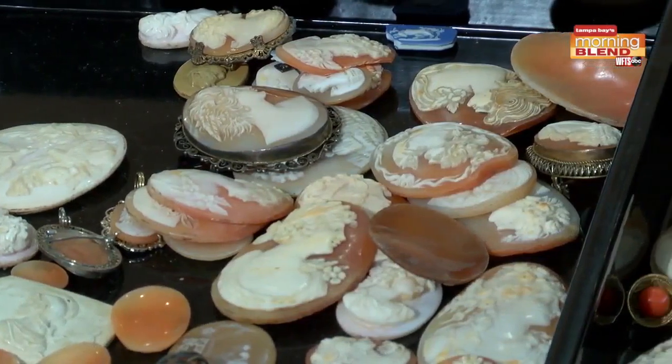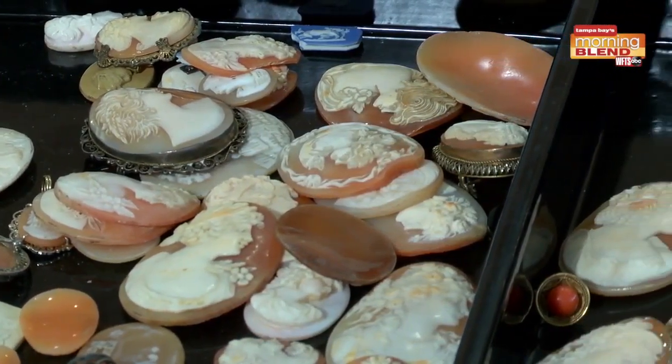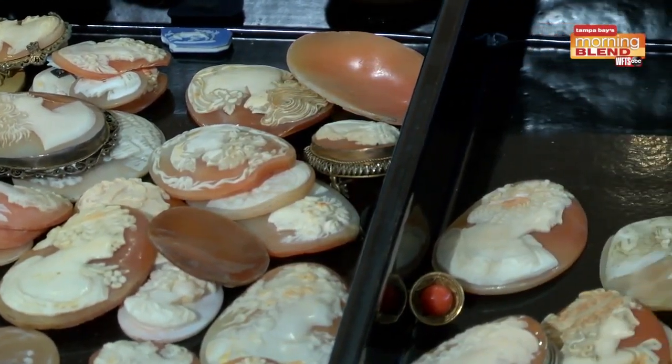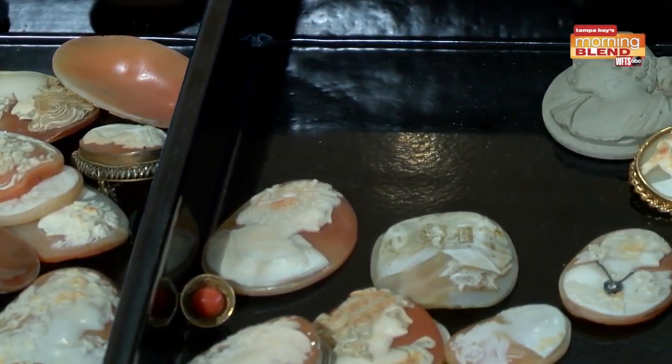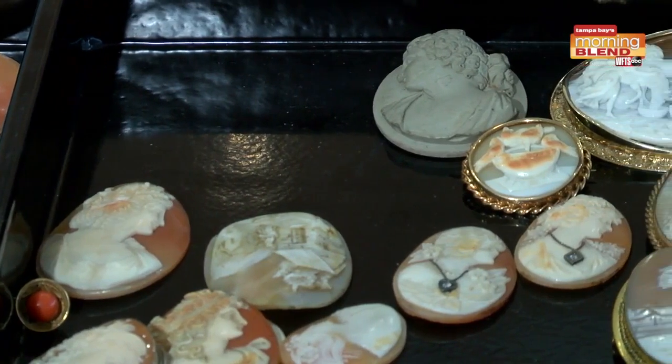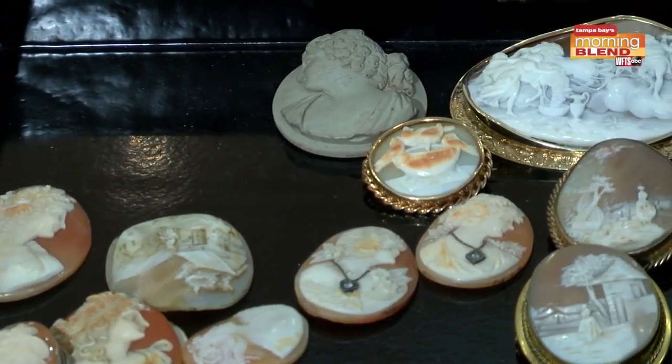As you can see, cameos are not rare. Almost everybody got one from their grandmother or grandfather, and they were popular through the 1920s and 30s. There is still a market for these.